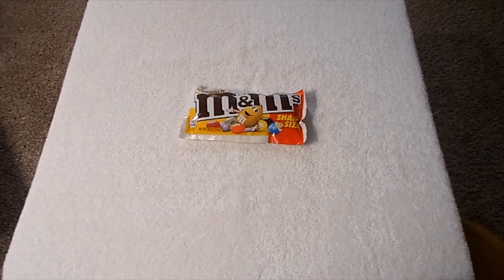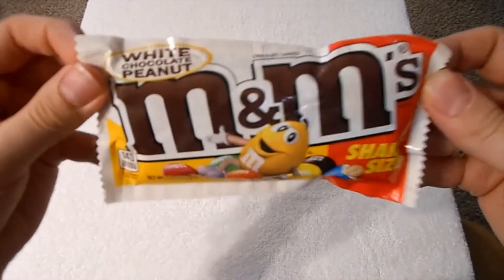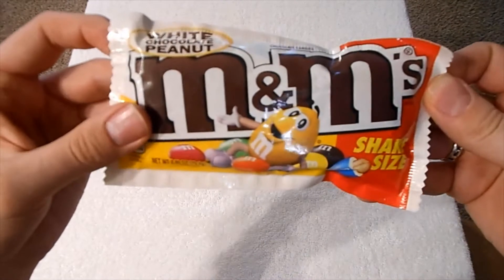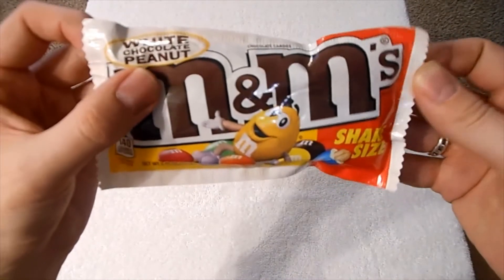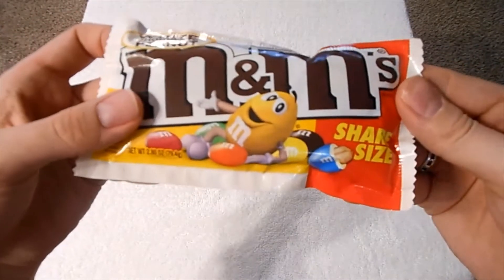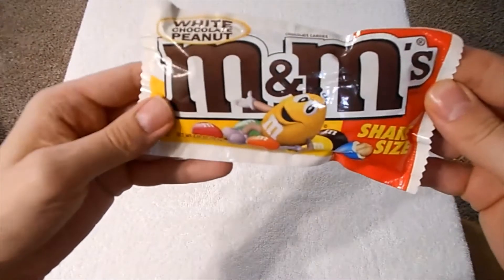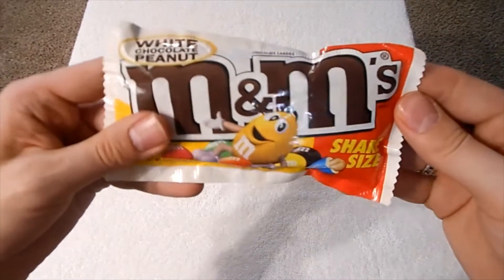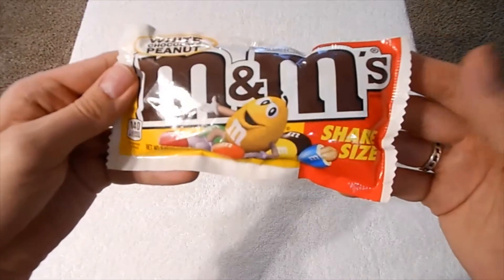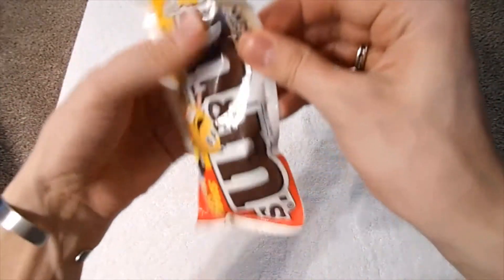Welcome everyone to another episode of Michael's Munchies. Today I have another white chocolate variation — it is White Chocolate Peanut M&Ms. I did not see normal M&Ms with white chocolate, but I did see the peanut version, so let's try and see what this one is like.